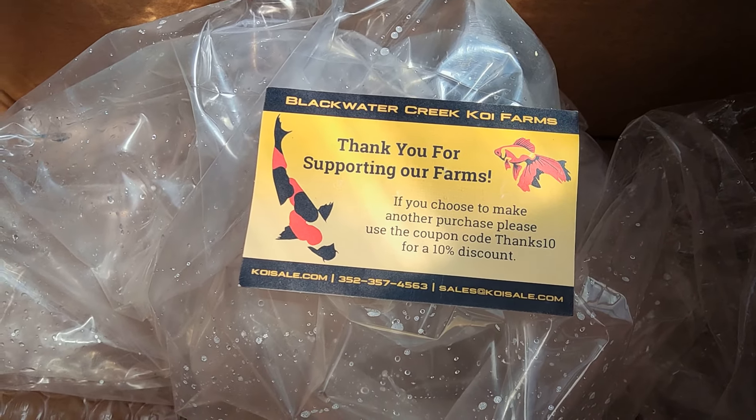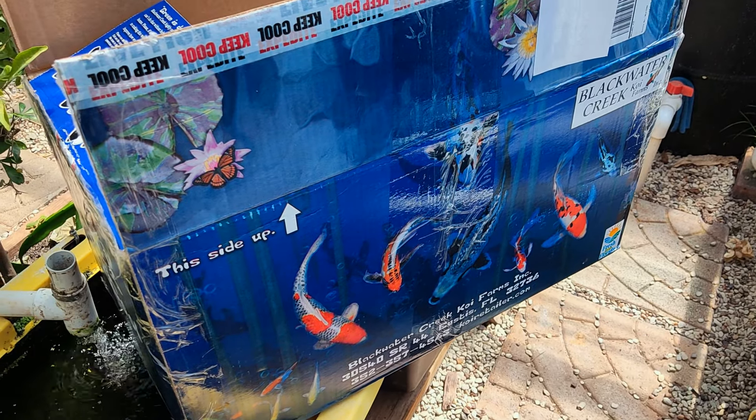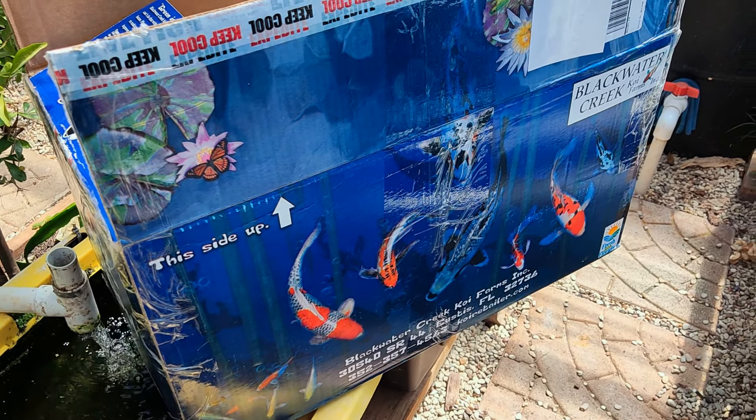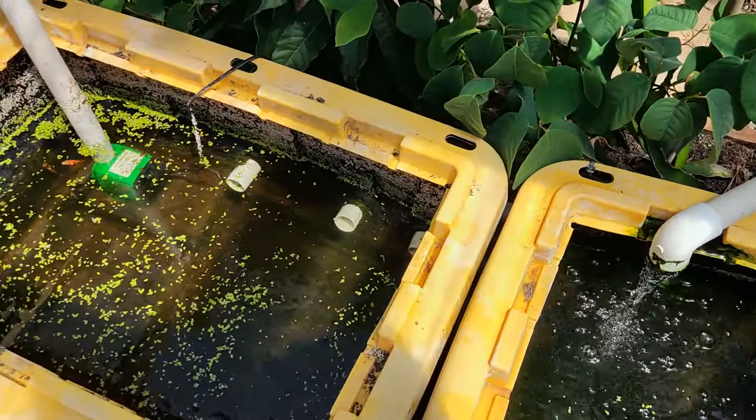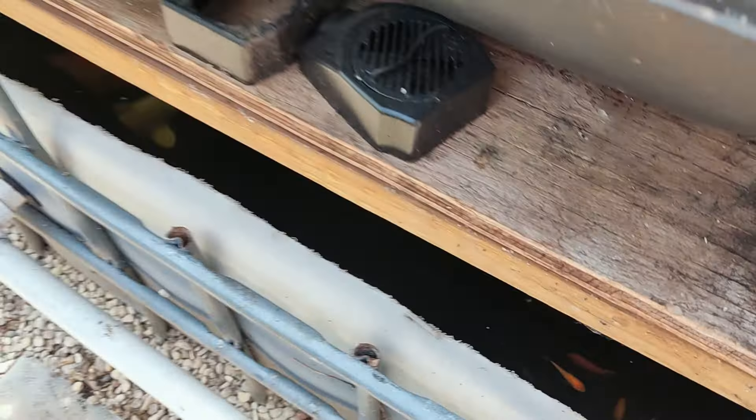So this is where I bought my koi from. If you guys want to buy some nice koi that aren't too pricey and you're willing to invest some time to raise them up and pick out the ones you like, I think this is the best place to buy your koi. I bought these myself — they didn't give them to me for free. I just wanted to let you guys know where you can buy really good koi for the price. Out of 100, I can guarantee there will be at least 10 to 15 that turn out really, really nice.